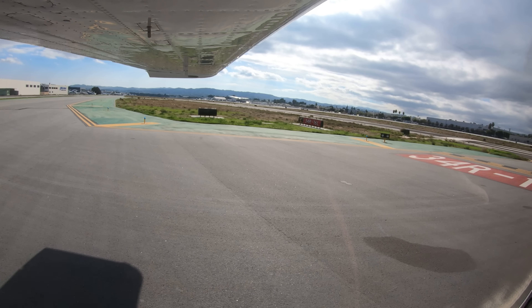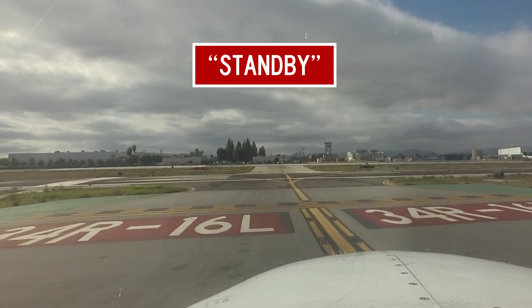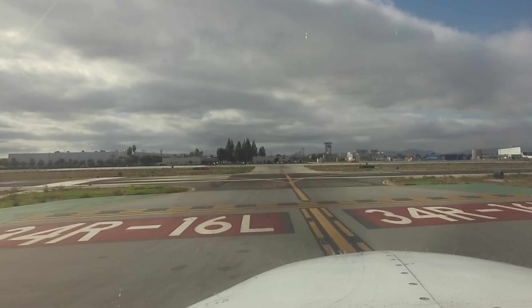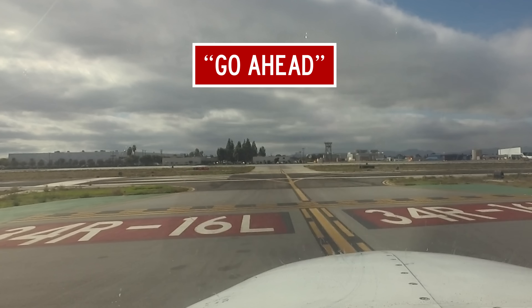Skylane 7241 Romeo ready for departure. Skylane 7241 Romeo standby. November 3 Niner Quebec turn right on alpha, contact ground 121.7. Right on alpha, contact ground 121.7, November 3 Niner Quebec. If a controller responds to your transmission with standby, they are busy with a higher priority task. After the controller is ready to receive your request, they may say: Skylane 7241 Romeo, go ahead.